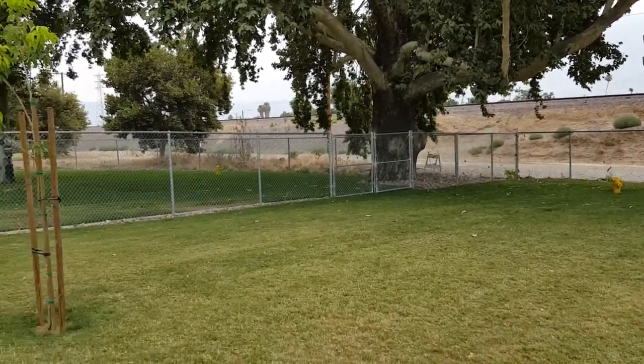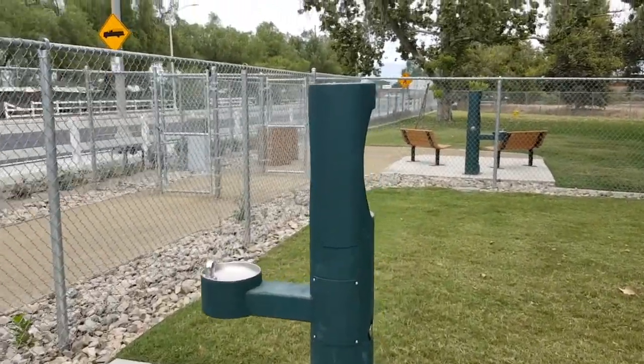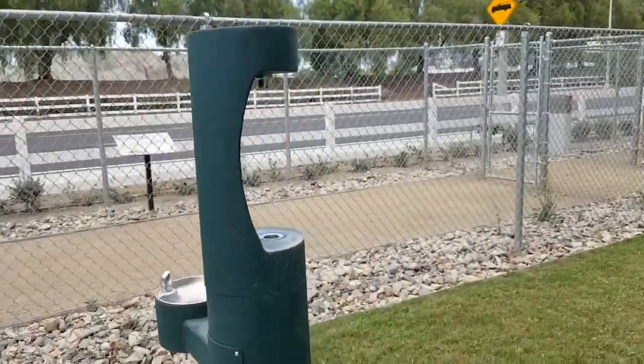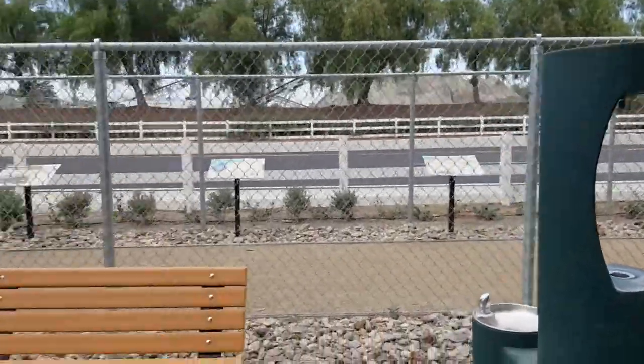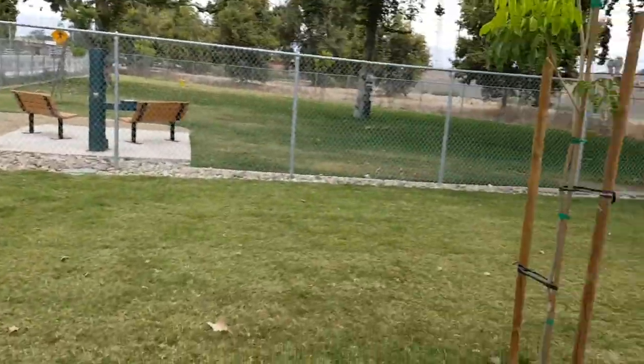Nice big tree here, and a new sapling coming in. You've got a drinking fountain for the dogs and for the adults — fill your water bottles up there. A couple of benches to sit on. It's a nice area for the small dogs here.